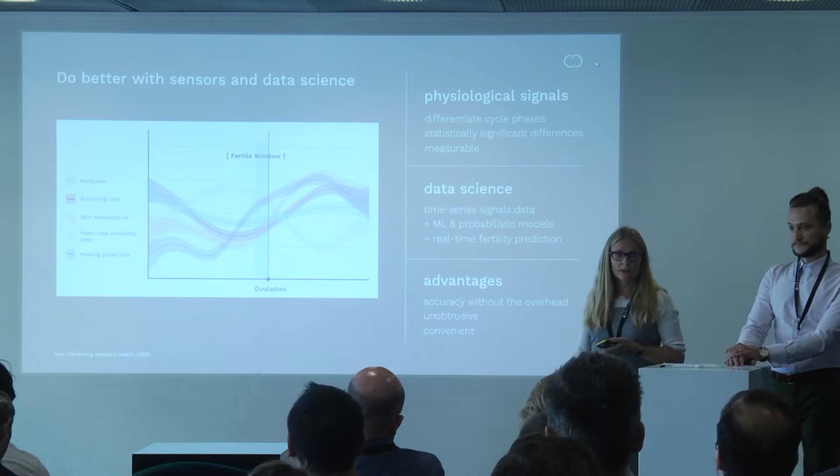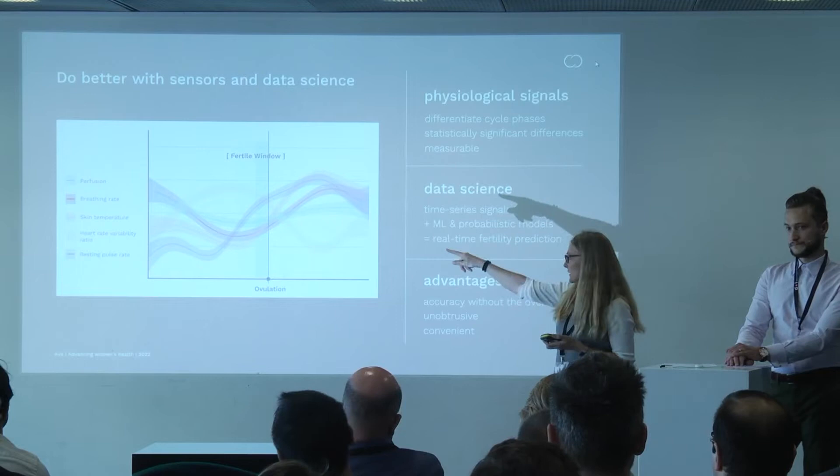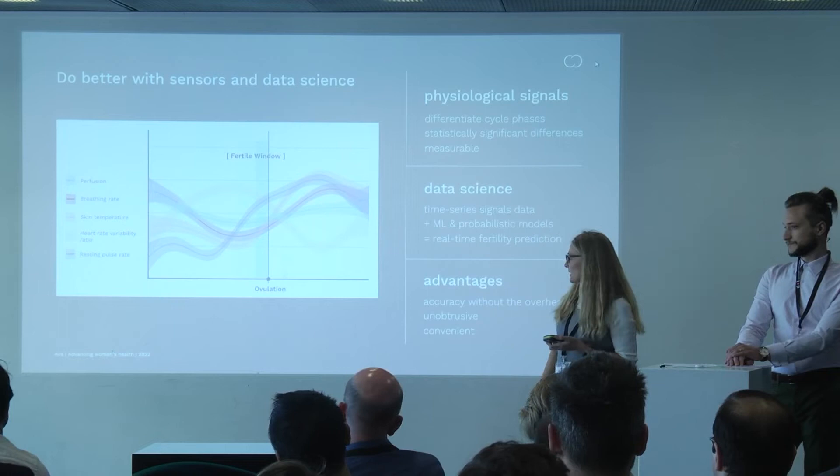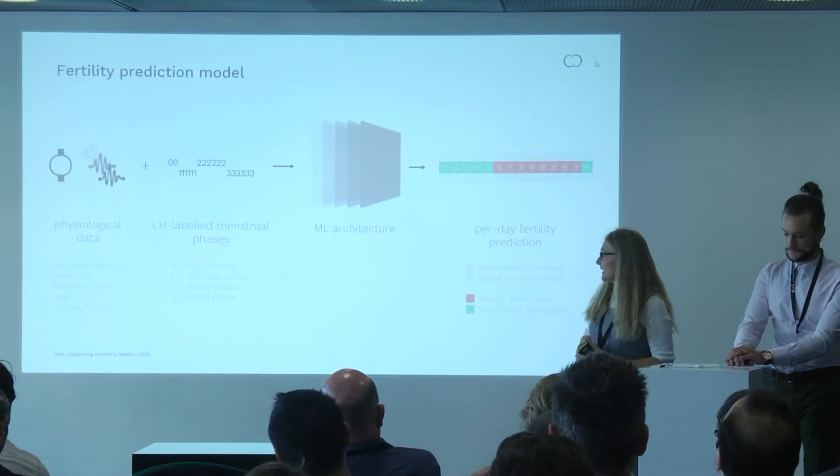So how do we do that at Ava? Instead of hormone levels, you now see the physiological signals we are collecting. Throughout the cycle these vary. The purple one is the temperature and you see it rises slightly after ovulation. But in order to also find when the fertile window starts, we need to look at all of the signals together.